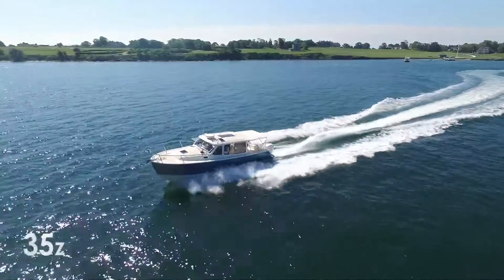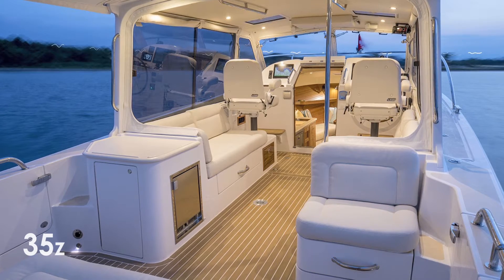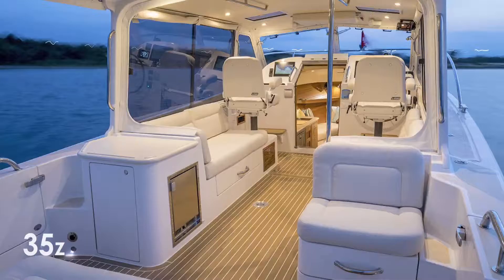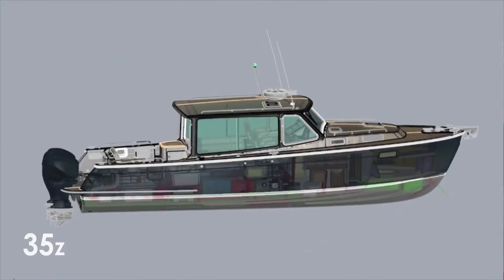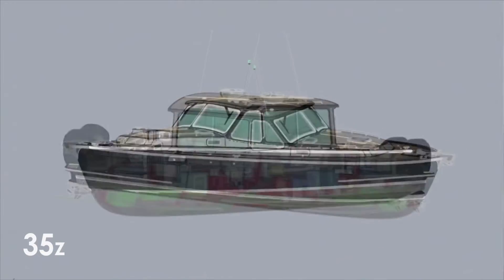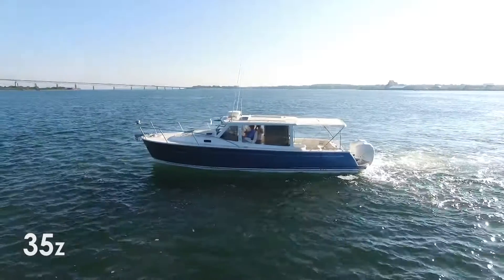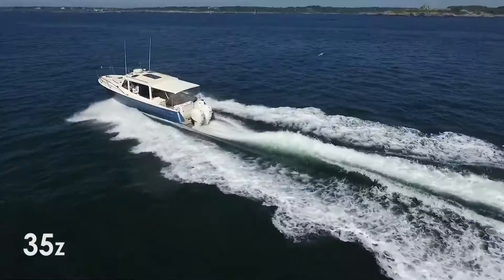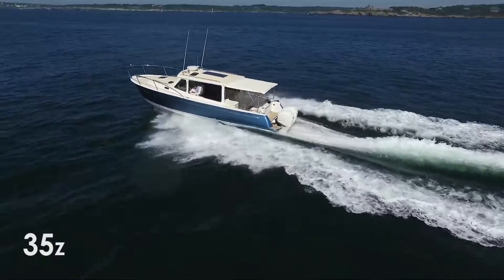The MJM Yacht 35Z is an impressive outboard-powered performance day yacht. Her spacious flush deck design elevates family fun and entertaining to a new level. Her epoxy composite construction and advanced hull geometry delivers a lighter, stronger, more stable and comfortable experience. The protection of her pilot house and simple-to-deploy full-beam bimini makes her an all-season yacht for endless relaxation and exploration.